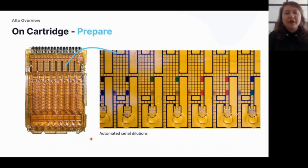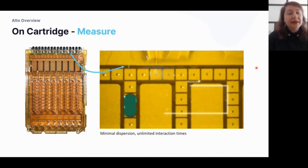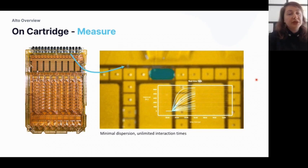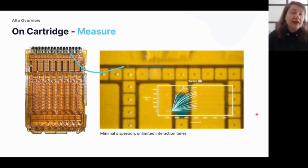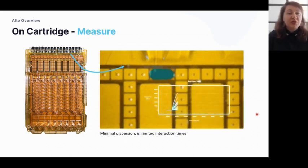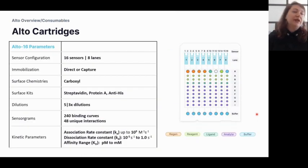At the sensor area, we measure the interaction between the ligand and analyte. As shown in the image, the droplets do not interact with each other, resulting in minimal dispersion. Because it's the user who defines the contact time at the sensor surface, you can envision an unlimited interaction time — though we tend to limit it between 30 seconds and four hours maximum.